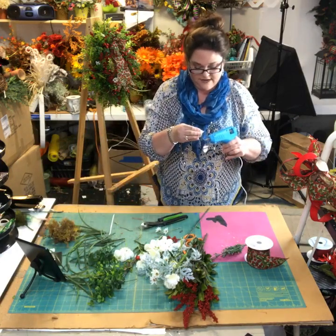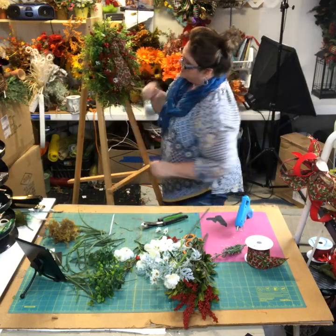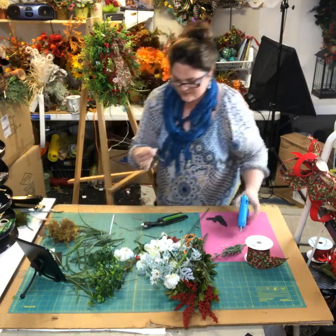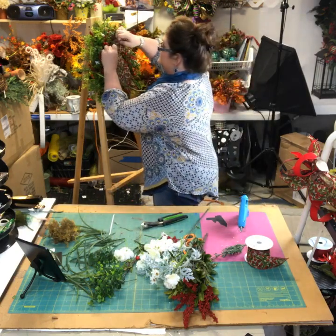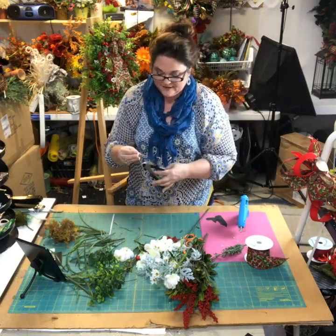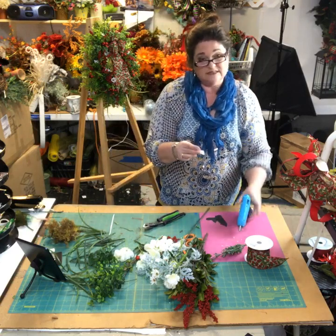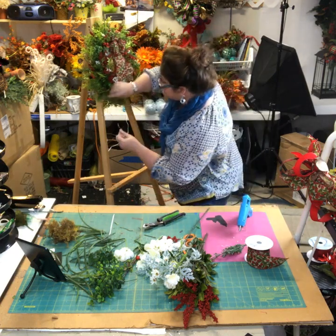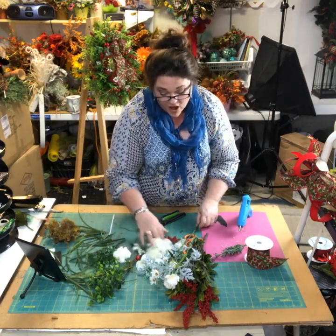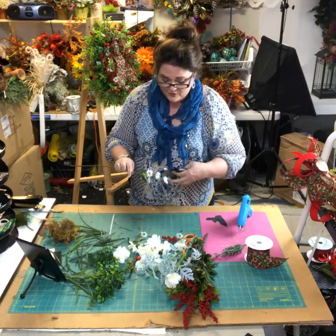If you like this video, please share it — that's just my tip jar, you guys. I'm doing this to help teach the art of wreath making, and it means the world to me when you share my videos. Also, if you share it, you'll be able to find it easier on your own timeline. I'm going to do a drawing next week — I'll see who shared the video and pick a winner who'll win this wreath. I'll ship it to you!